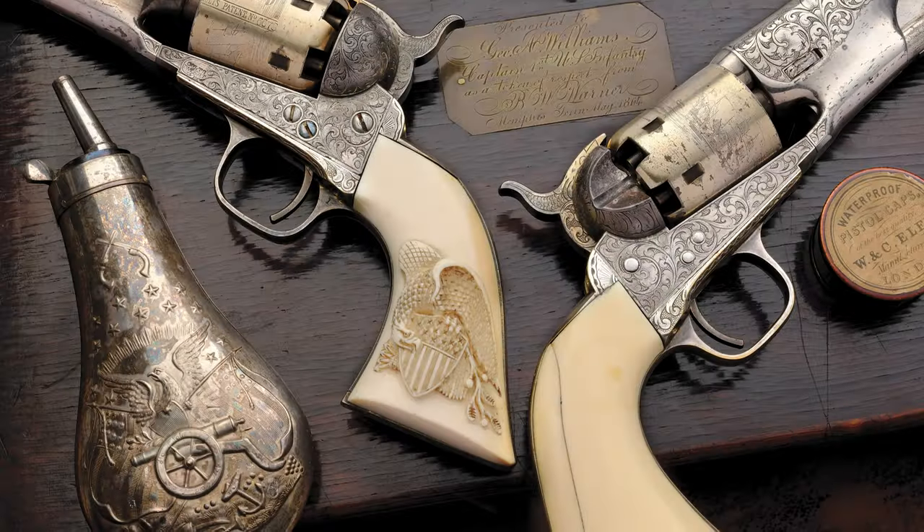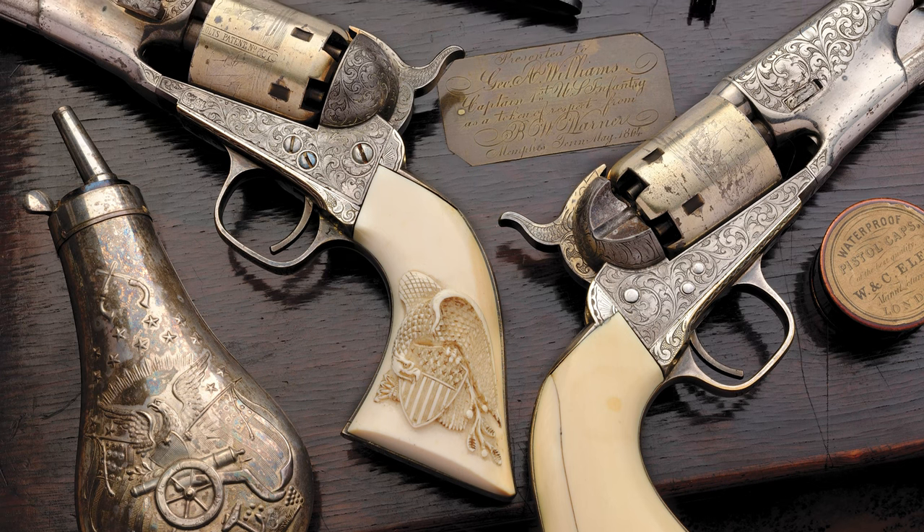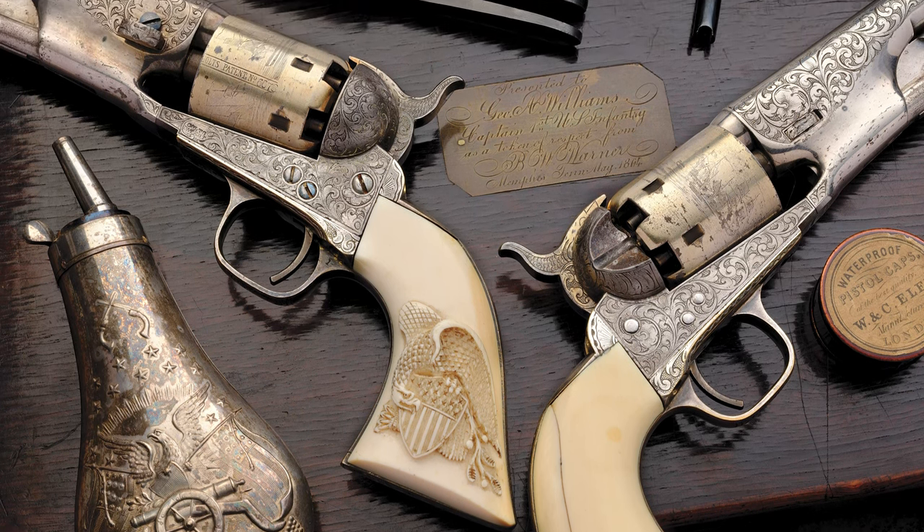Rob 143 is a historic, extraordinary, well-documented Civil War presentation, deluxe case, matched pair, factory engraved in silver and gold, lighted Colt 1861 Navy percussion revolvers.